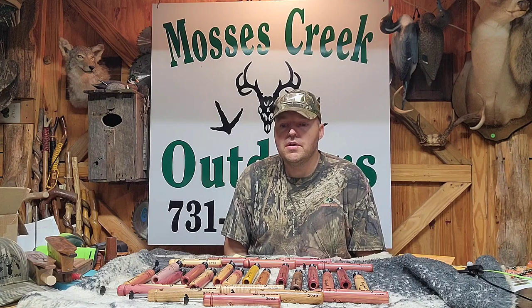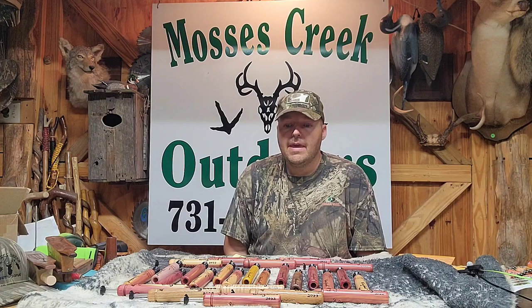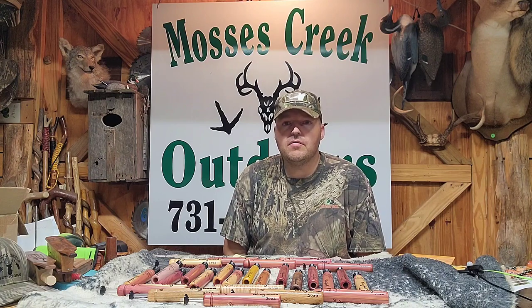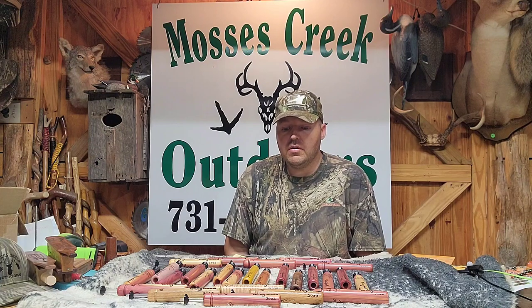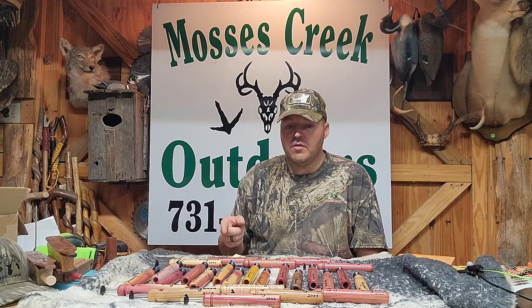also had some of the wormy American chestnut. He said he tore down old barns and turned that old lumber into furniture and different stuff, and he sent me some of that wood, and I made him a couple out of that American chestnut. I'm going to send him those, and I also made the same guy one out of Bird's Eye Maple. It's a really beautiful call. I'm going to demonstrate one of these winged woods.